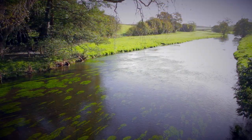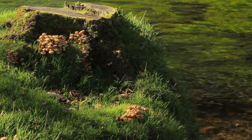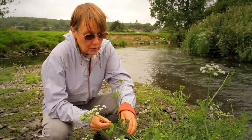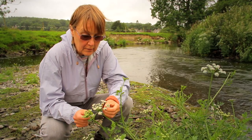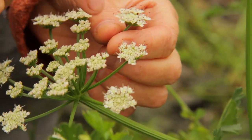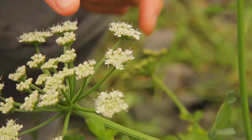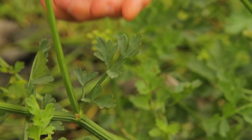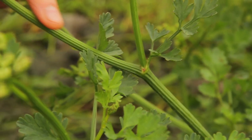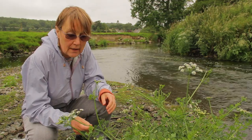Whilst the rich nutrients of the riverbank support a wonderful array of plant life, some species are less welcome than others. This is hemlock water dropwort, a member of the umbellifer family. An umbellifer means that the flower heads are very flat on top, with flowers on individual stalks of different lengths, so the outside stalks are longer than the ones in the centre. The leaves are rather parsley-like in shape, and the stalks are very ridged. It's actually quite poisonous to humans and animals.